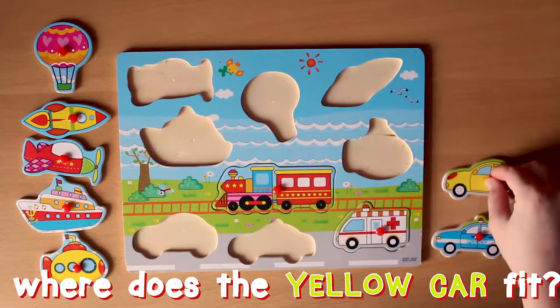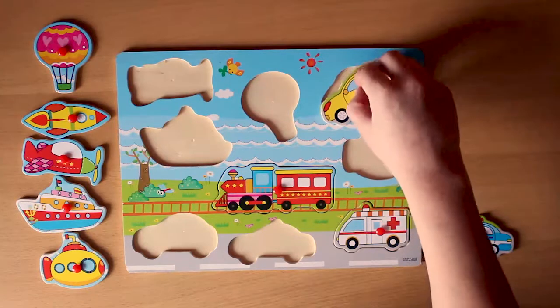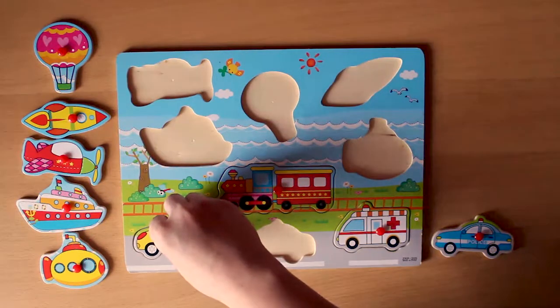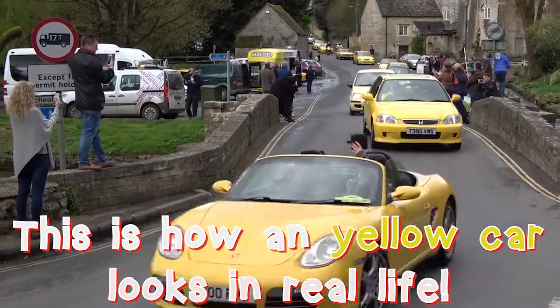Where does the yellow car fit? Here? Here? This is how a yellow car looks in real life.